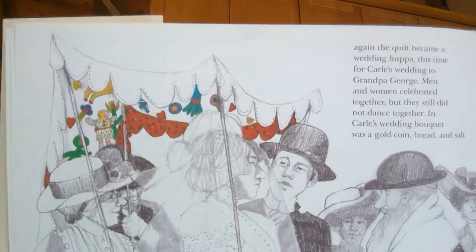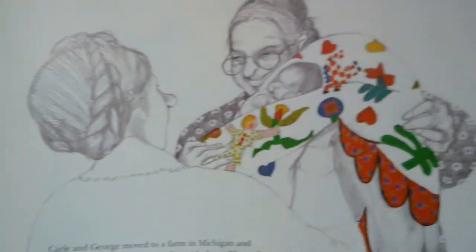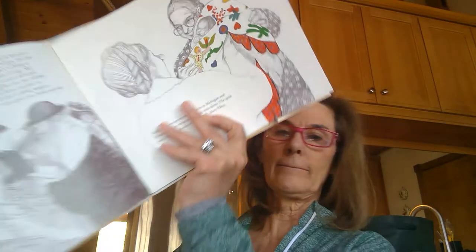Carol and George moved to a farm in Michigan, and great-grandma Anna came to live with them. The quilt once again wrapped a new little girl, Mary Ellen. Mary Ellen called Anna "Lady Grandma," and she had grown very old and was sick a lot of the time. The quilt helped keep her legs warm.